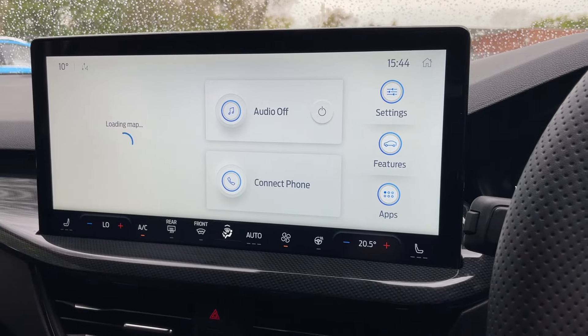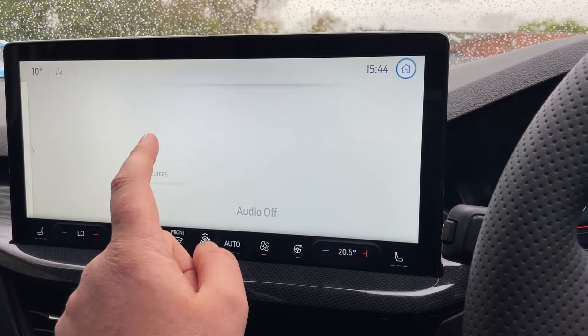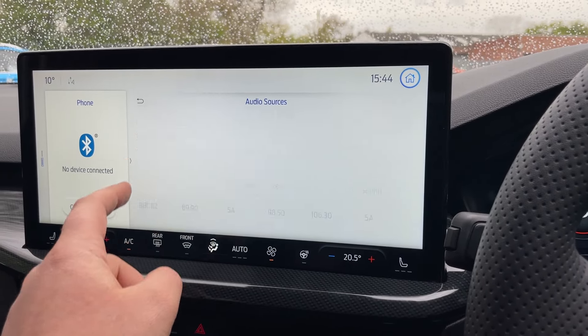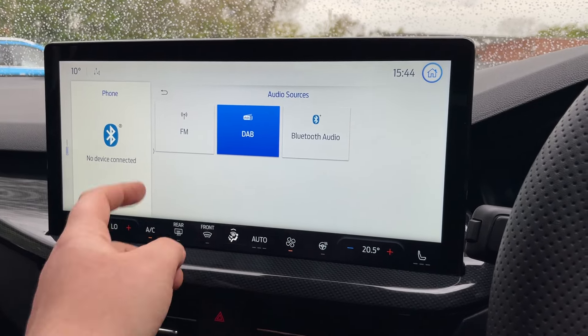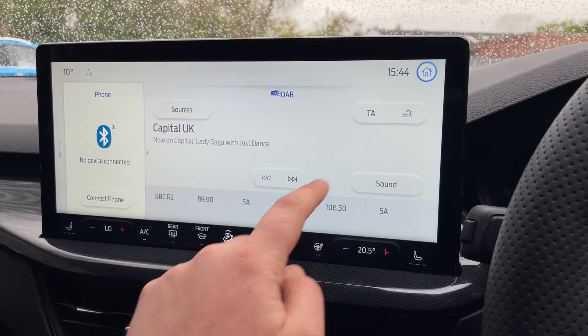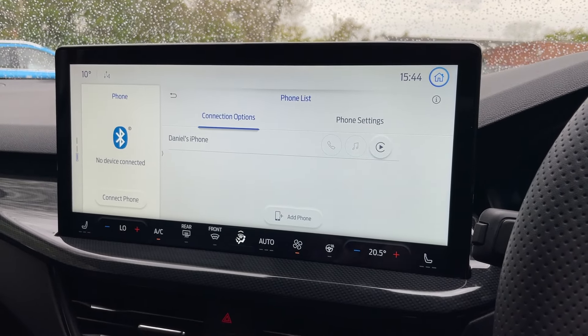Click the Home button once more and let's take you through audio. I'll keep audio off to avoid copyright infringements — different sources include FM, DAB, and Bluetooth audio. Let's go back home and then go to phone connectivity.